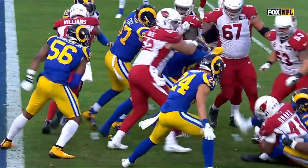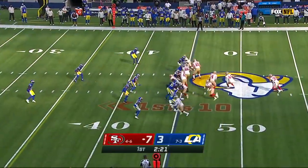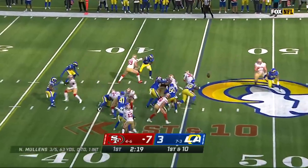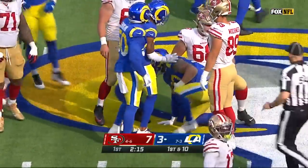Taylor Rapp makes a subtle check to make sure Kyler Murray doesn't have it. In this first quarter, we've got three of them. Jeff Wilson — the ball is out. There's another turnover and the Rams are on it.